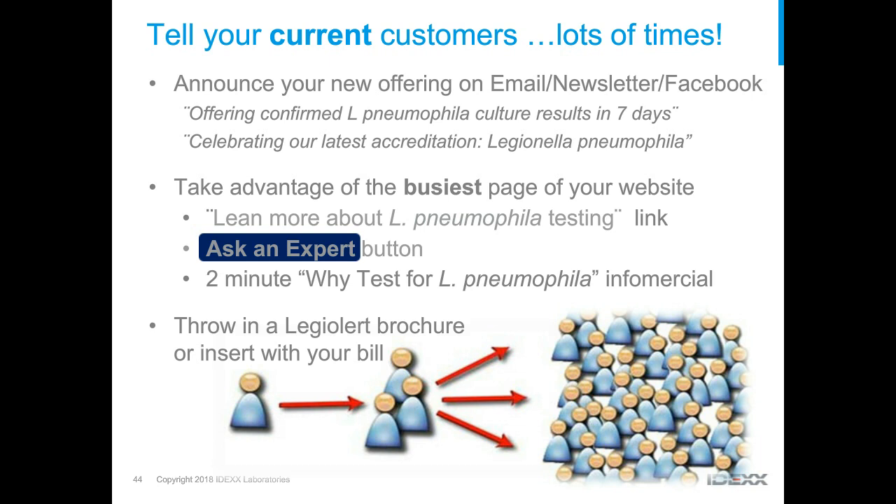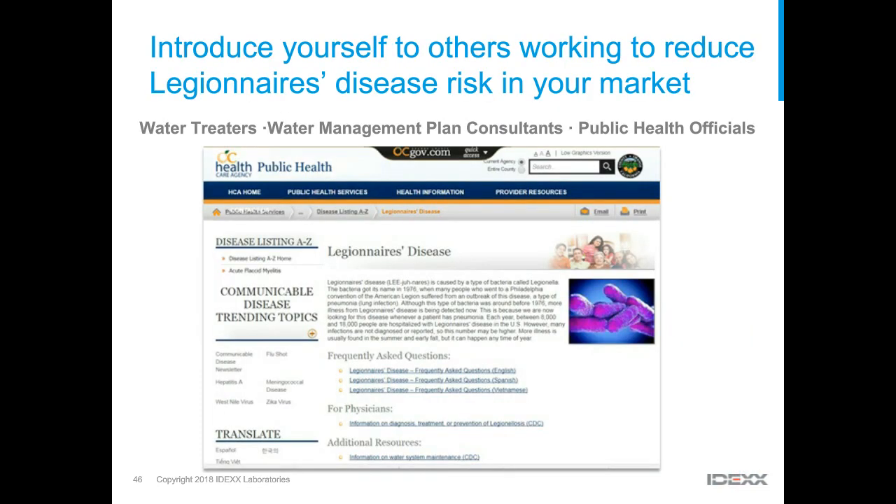Beyond existing customers, get to know folks already actively reducing this public health risk — those doing water management plans and water treatment services providing chemicals for disinfection. Introduce yourself because they might not know your services. Also introduce yourself to public health officials in your city, county, or state — not just those involved in accrediting labs, but also clinical-side officials with a vested interest in reducing Legionnaires' disease outbreaks. Let them know your credentials and that you can be part of the solution.